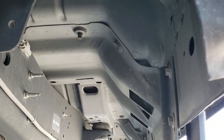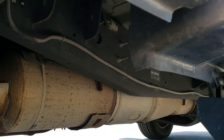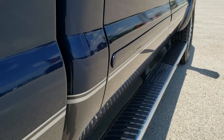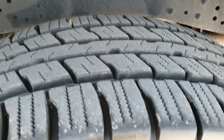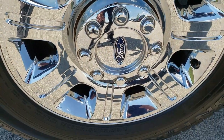Look how clean that frame and underbody is. I believe this truck came out of Florida. It has all the remaining factory exhaust, and those lower rockers all look really great as well. The back tires are just as new as the front tires, and this back rim is in excellent condition too.